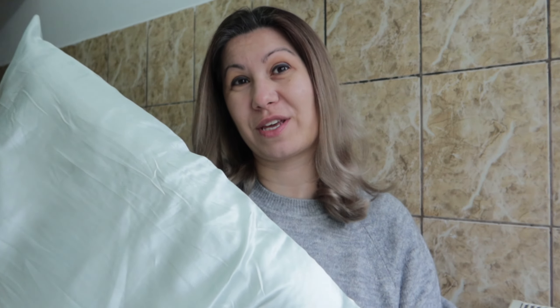First of all, if you want to have nice shiny hair, you have to switch your pillowcase to a silk one, because the traditional cotton one will damage your hair. When you turn around in the night while you sleep, your hair tends to break and have more split ends.